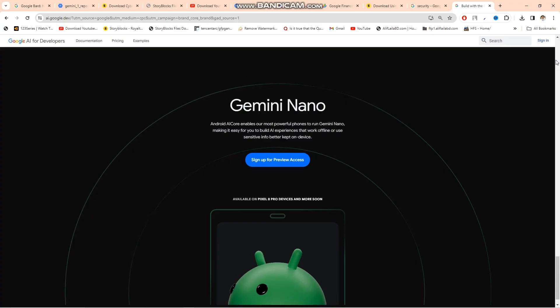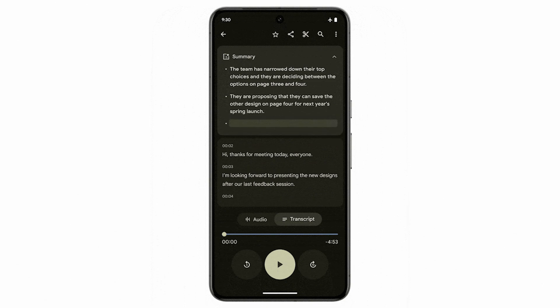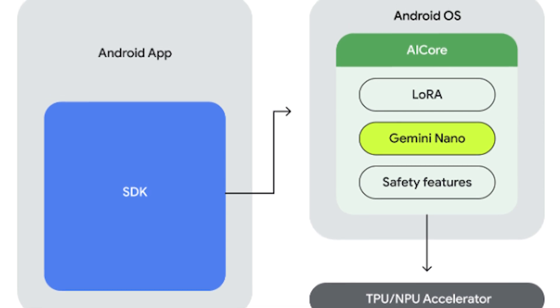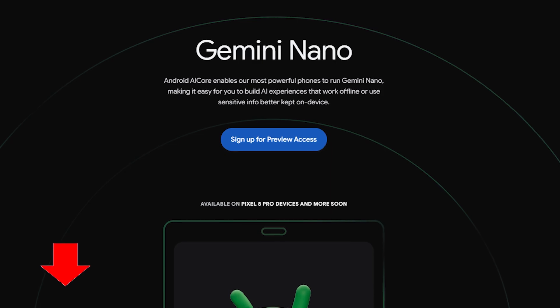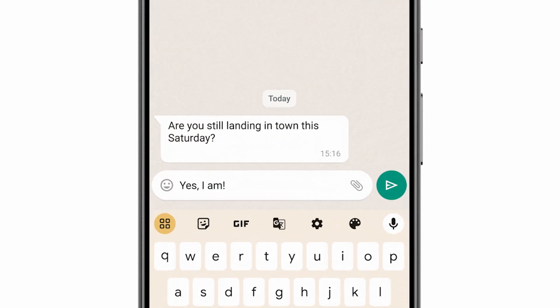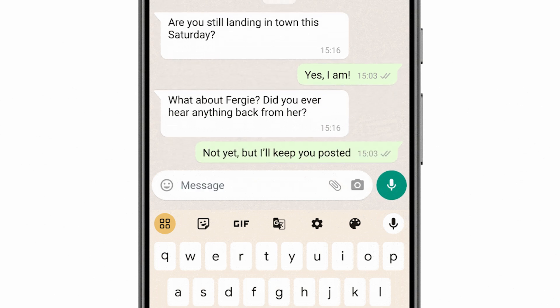Looking ahead, Android developers are presented with a groundbreaking opportunity through Gemini Nano, the most efficient on-device model. Android 14 uses AI Core, a novel system capability enabling developers to harness Gemini Nano's capabilities, marking a significant stride in democratizing advanced AI access and enhancing accessibility for a wider developer audience. Gemini Nano shapes the on-device experience for Pixel 8 Pro users, and Android developers gaining access to its efficiency signifies a more connected and intelligent digital landscape in the future.